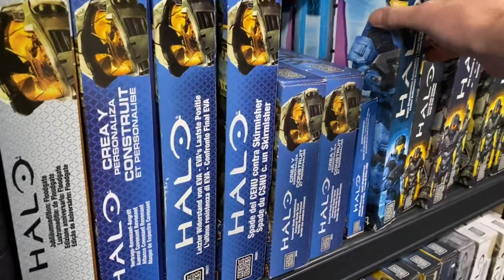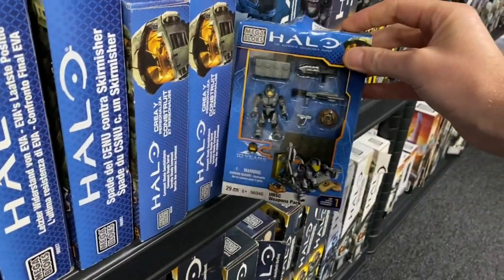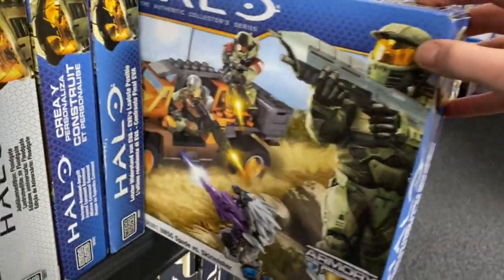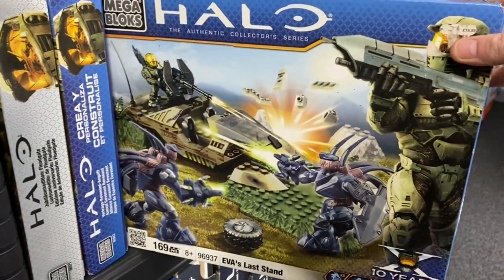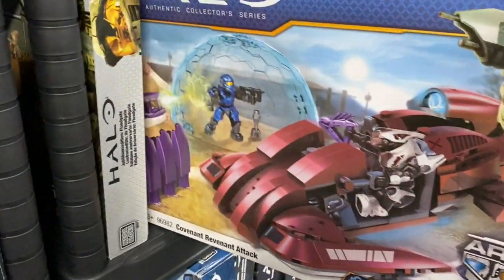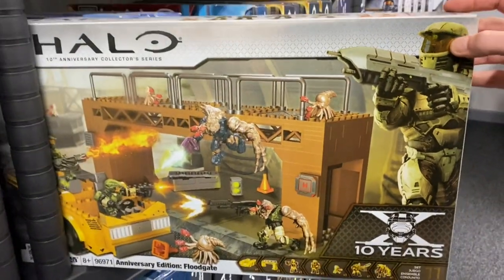Into 2011, we've got the Versus Snowbound High Base, a very lonely UNSC Weapons Pack, two Covenant Shade Turrets, UNSC Spade versus Skirmisher, the EVA's Last Stand. We really are getting into some old sets now. The Covenant Revenant Attack, and finally the 10-year anniversary Floodgate set.